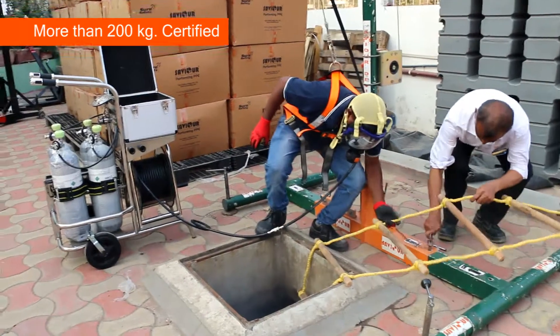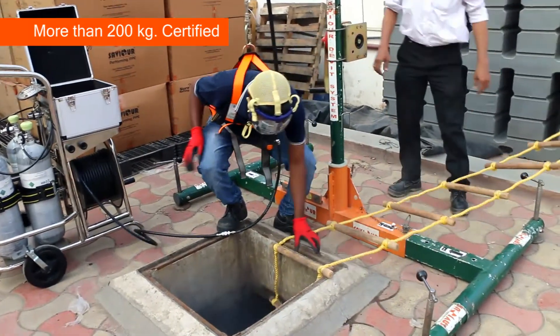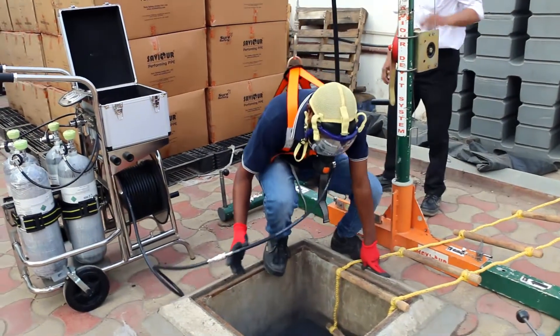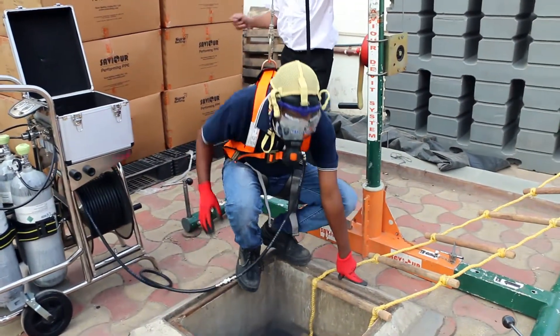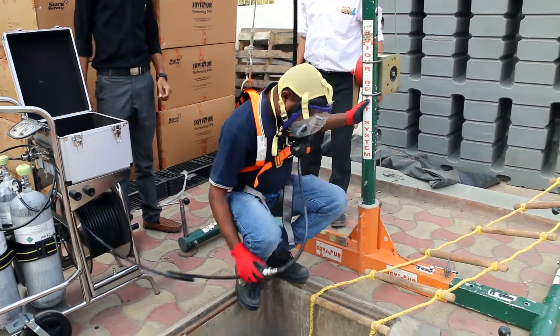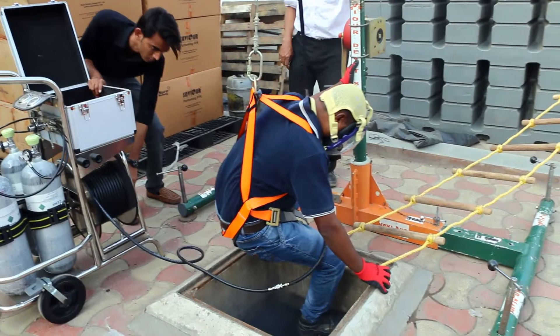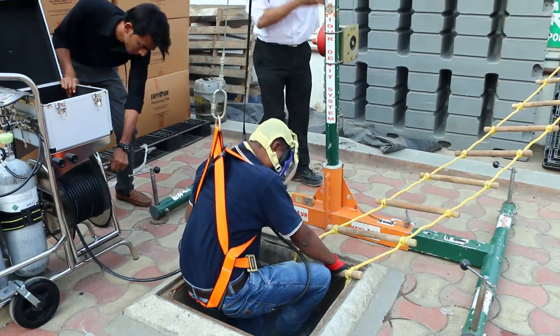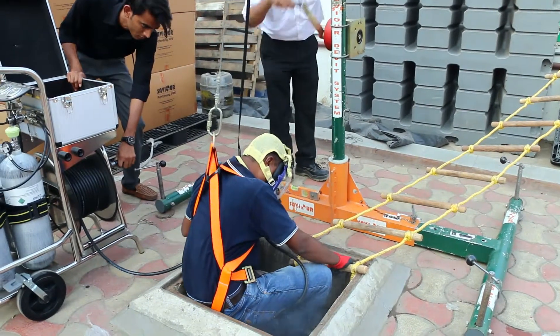You can see the entrant carefully entering a smoke-filled confined space using the Savior David system and the airline trolley. The confined space entrant is going inside for rescue or for work, and is being slowly lowered inside the confined space.